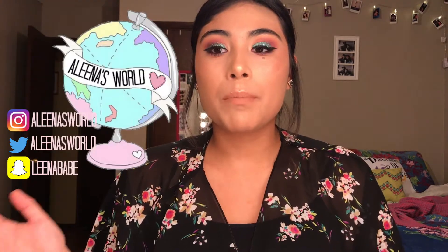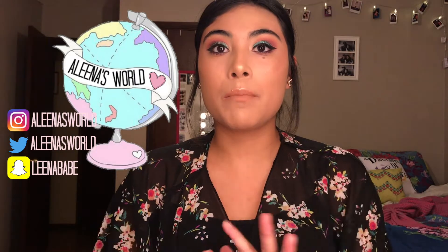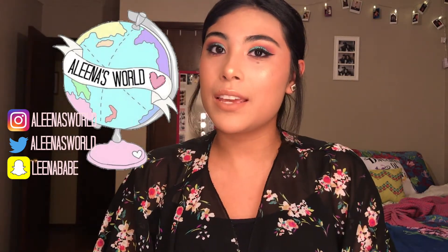Hi guys, welcome back to Alina's World. This is going to be the video I talked about in my chatty Get Ready With Me. I am such an addicted Amazon shopper and I shop every single week. But today I'm going to show and talk about my top 10 purchases of this year so far, so keep on watching.